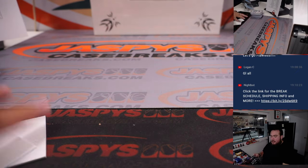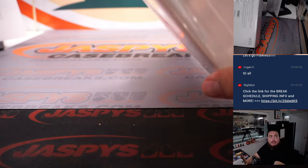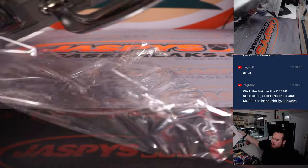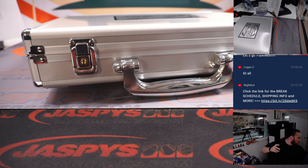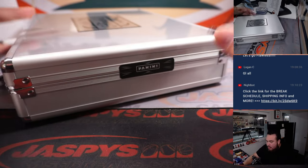All right, guys, there you go. First box in the books. Let's go — and this is the end of box one.